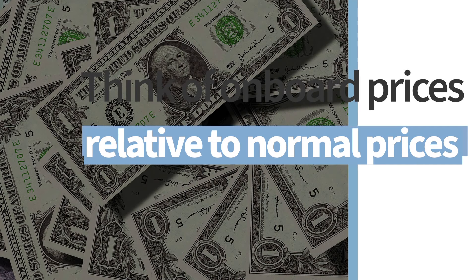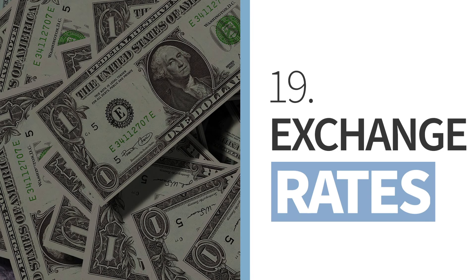And lastly, know the exchange rate before heading out to port. Many exchange offices are out for your money and ATMs charge high transaction fees, so be aware and prepare.